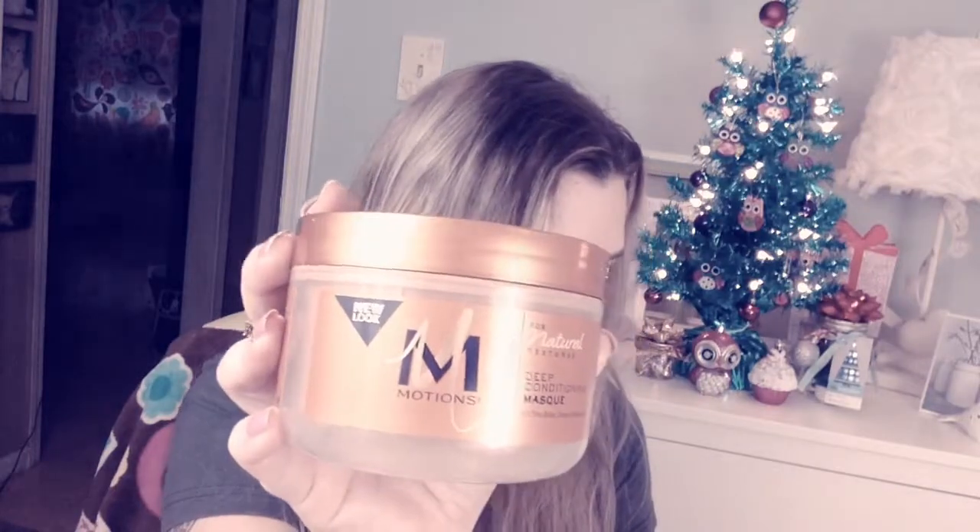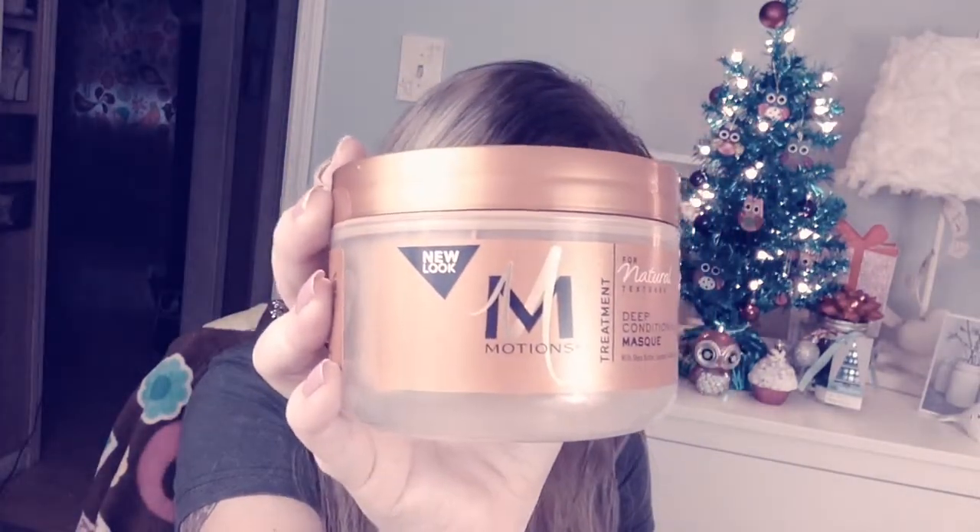Next item is a Motions Natural Textures Deep Conditioning Mask. This moisturizing hair mask uses shea butter, coconut, and avocado oils to condition hair without extra weight. I love hair masks! My hair looks greasy today because it's usually dry and I put this stuff in and used too much. It smells amazing, so the next time I wash my hair — probably tomorrow — I'm going to try it properly. This is a full 8 oz size, regular $6.